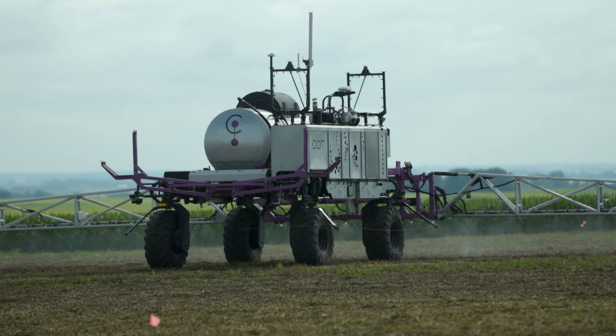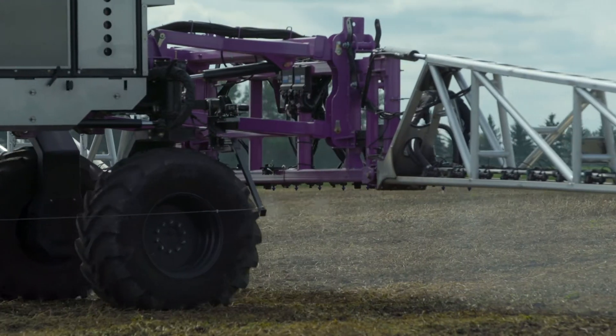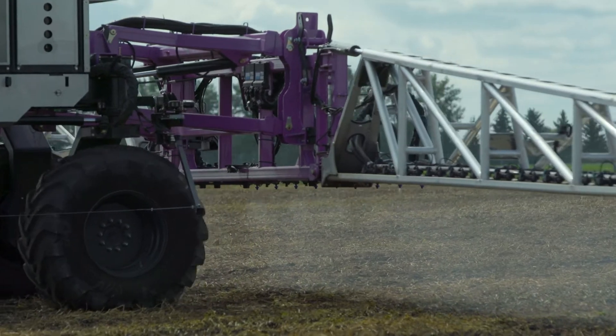Agriculture is an exciting place to be, and as technology over the last few decades has entered into agriculture, it's made it even more exciting. On the farm, what you see is technology everywhere — every machine, every seeder, every tractor, every sprayer has technology. There are a number of pieces of technology hitting the farm today that are telling farmers it's going to make them money or make their life better.